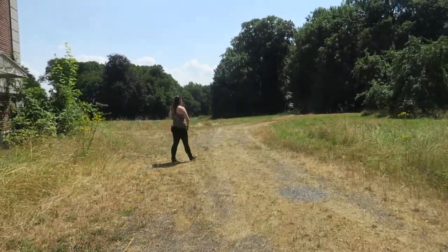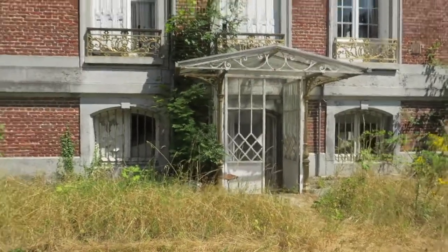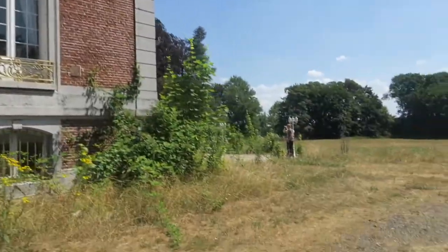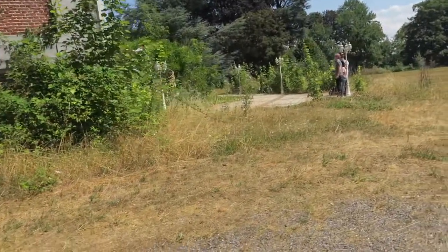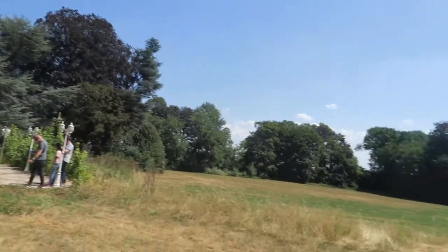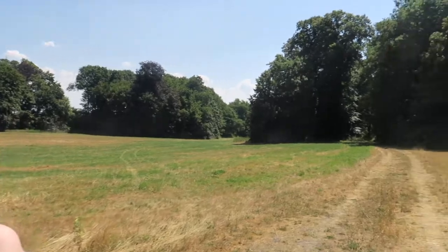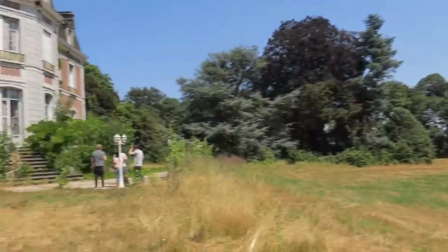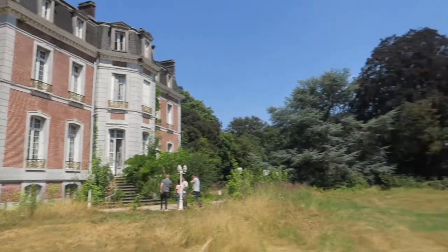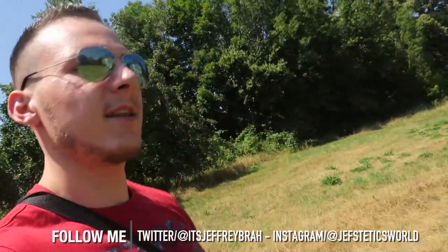Alright guys, I forgot to show you the freaky open field here where this building is standing right now. That building is very, very, very huge guys — you can see the very open field. It's actually a domain from that hotel-restaurant. Back in the day I believe this was a very beautiful and expensive place. And those pictures we saw — I'm pretty sure those were celebrities. Anyway, that's the real end of the video — thanks for watching and have a nice day, peace out!